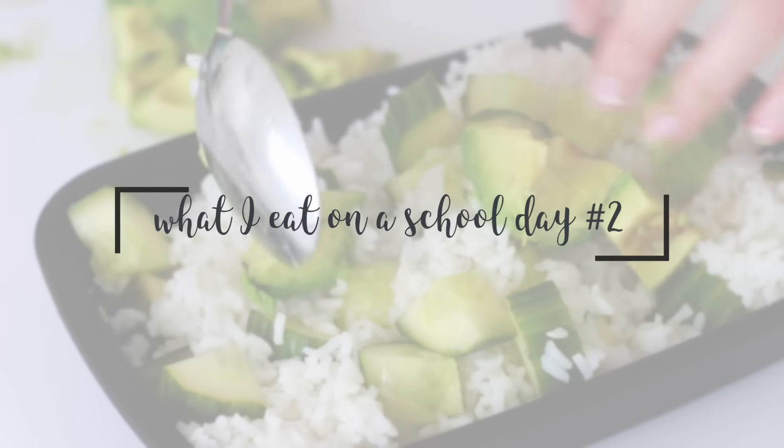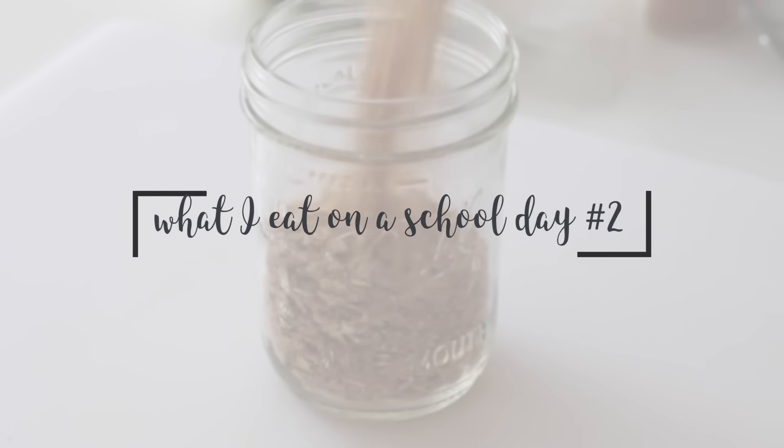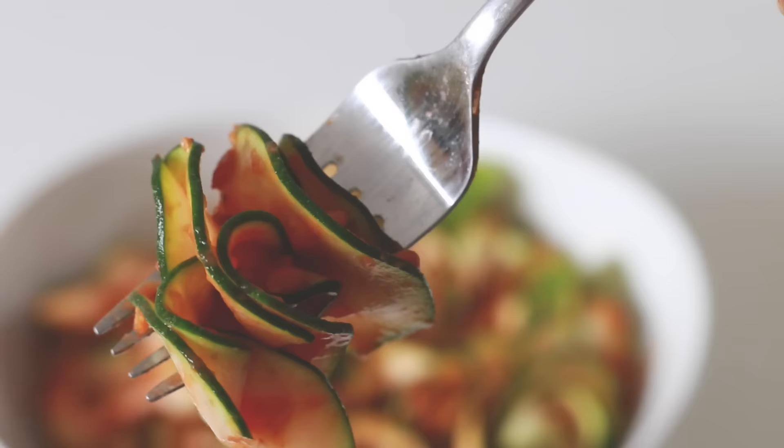Hey you guys, so today I'm going to show you what I've been loving to eat for busy school days. I have delicious recipes that I love when I'm short on time, and today I'm going to show you some of my favorites.